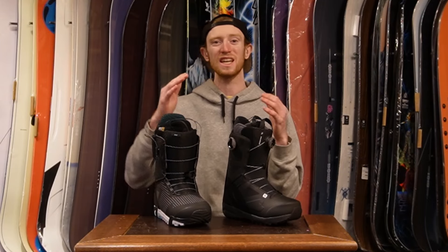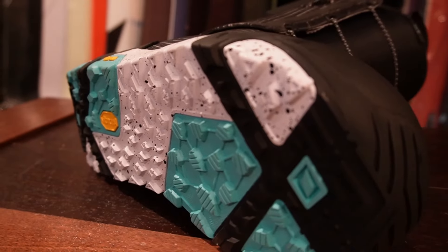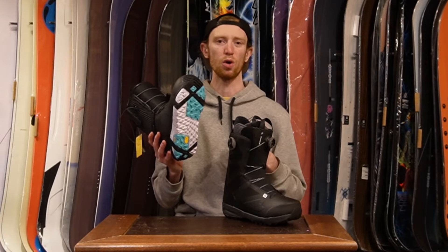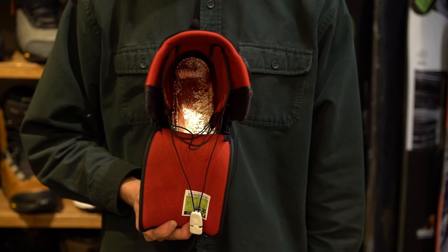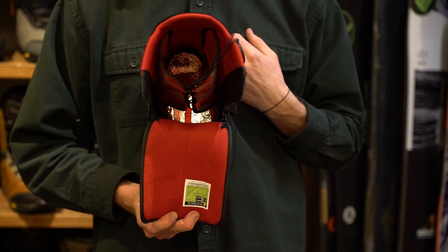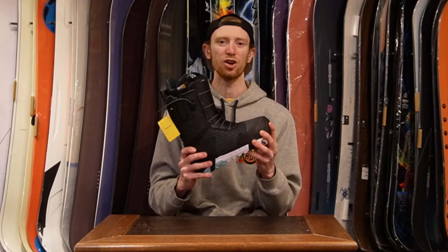Key features in a higher end boot include a much better sole, whether it's a Vibram sole, a Michelin sole, or a sole custom to that brand — giving you better grip in an icy parking lot or hiking a back bowl. You'll also find a much better liner, whether that means a better internal lacing system to keep your ankle and foot cinched down snug or just a better fit overall. If you're in the market for boots, check out my video that explains everything you need to know about buying your own snowboard boots.